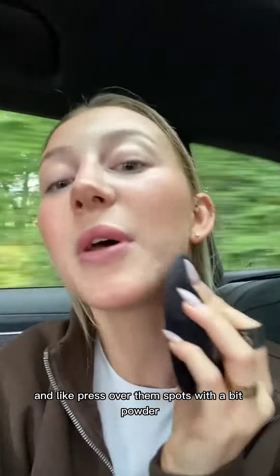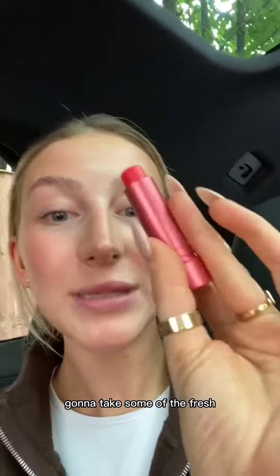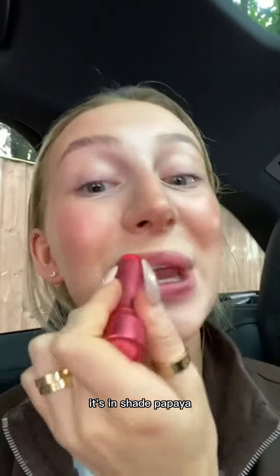Bake and press over the spots with a bit of powder. I did put SPF on before, and then I got to the Caudalie Beauty Elixir. I'm going to take some of the Fresh sugar lip treatment and just pop this on — it's in shade Papaya. Makes you look fresh.